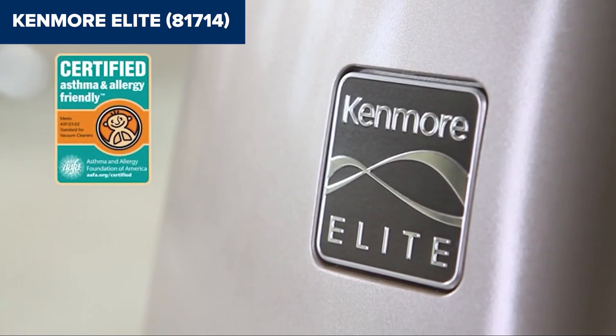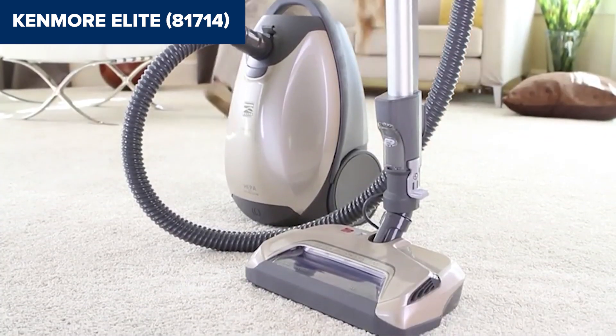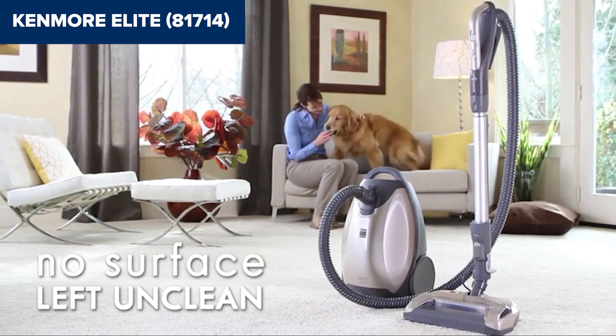In conclusion, the Kenmore Elite 81714 is a solid choice for pet owners and those seeking a versatile, powerful canister vacuum cleaner.